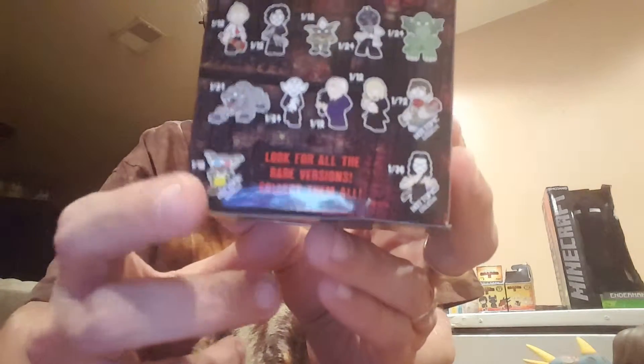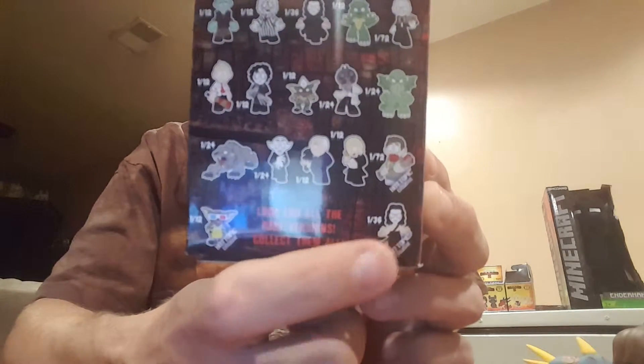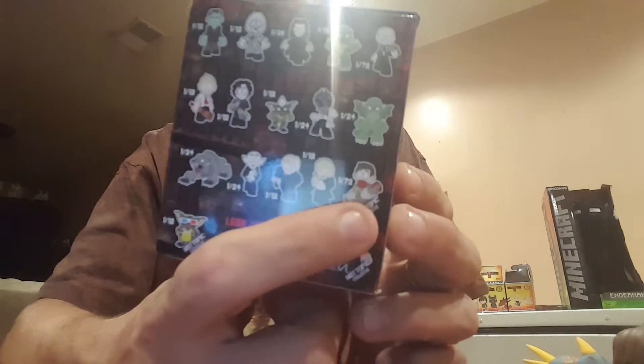Now let's get to Horror Classics 2. This is the Hot Topic exclusive. Let me take the plastic off so it doesn't get so much glare. These have the Hot Topic exclusive ones in them. If you've seen my other videos, you know the main one I wanted was the Gremlin — and I got the regular Gremlin one. But then I heard that Hot Topic has the exclusive Gremlin. It's also got the crow guy and the zombie movie guy with blood on him. Let's see which one we get. Hopefully we'll get the Gremlin, or at least one of the Hot Topic exclusives.